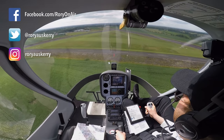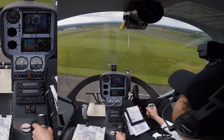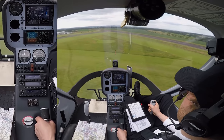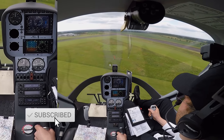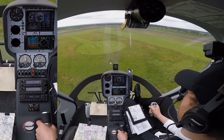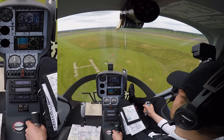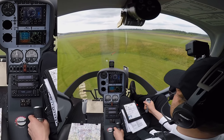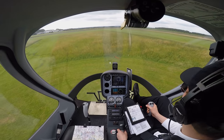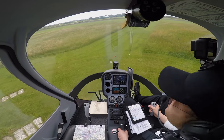300 feet a minute descent rate. 35 knots. Going to make the H. 300 feet a minute - airspeed's down now. Coming down, lowering it down. 60%. And then hover. Tail clear that way. Student Helicenter 69, crossing runway 33 to Palm.